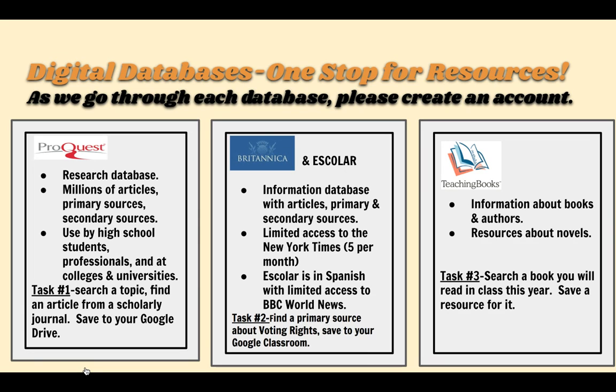We have three very good information databases. We have ProQuest, which is a research database — it gives our students access to literally millions and millions of articles. We have Britannica, which is an information database with articles, primary sources, and access to the New York Times. And we have a database about books called TeachingBooks, which gives information about books and authors.